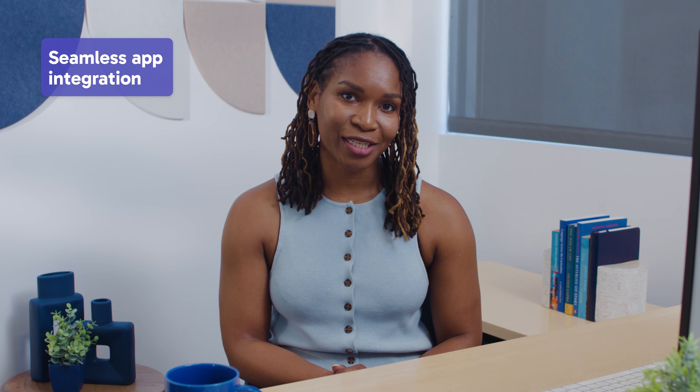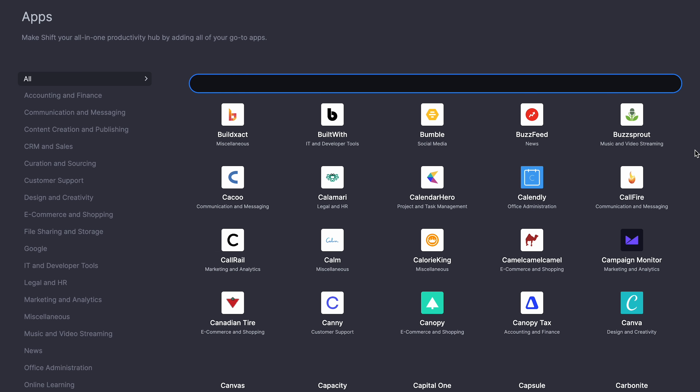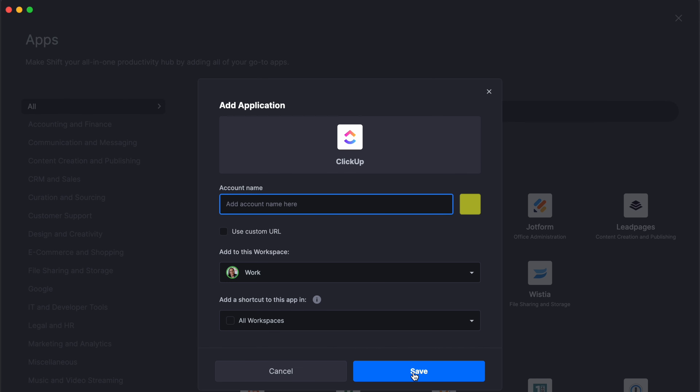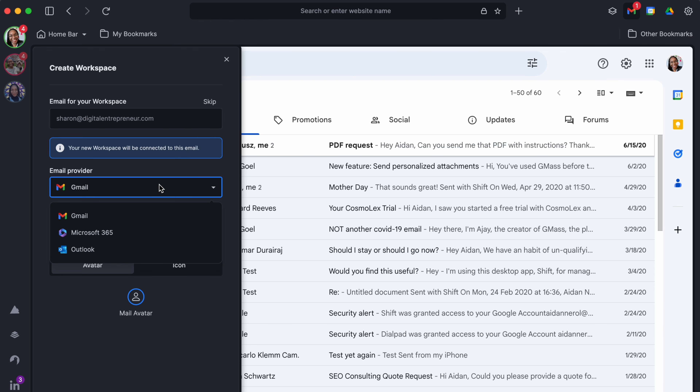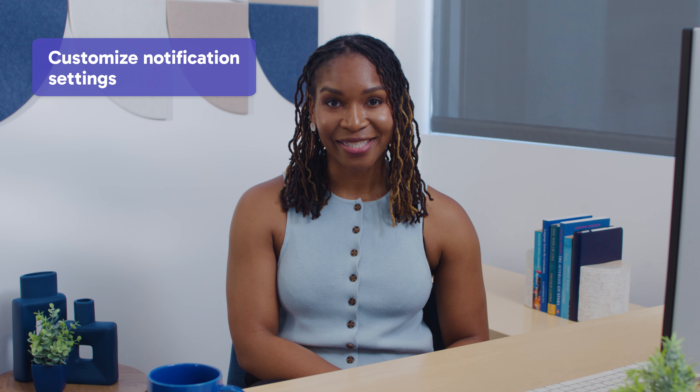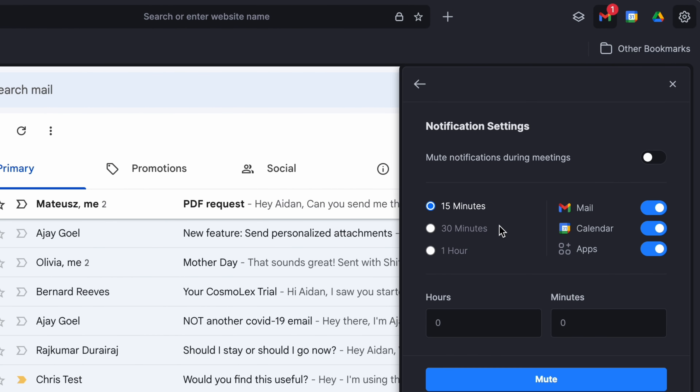Seamless app integration: choose from over 1,500 integrated apps and connect them to your Shift accounts for convenient access. Email management: connect apps and switch between accounts, including Gmail, Microsoft Office, and Outlook, all in one centralized window. Customize notification settings: set quiet hours, mute alerts, show or hide unread badges for focused browsing.